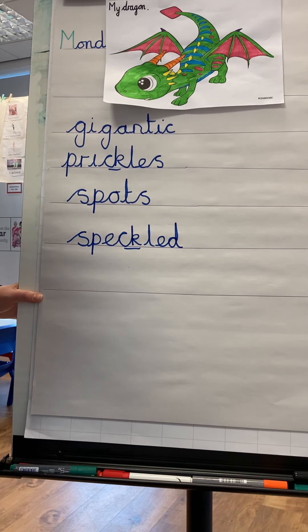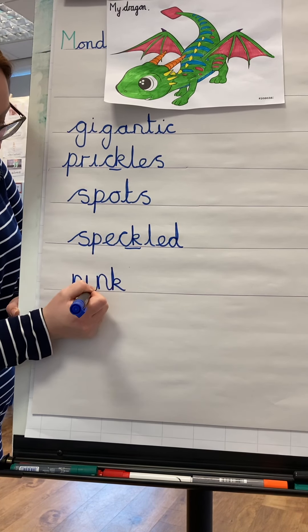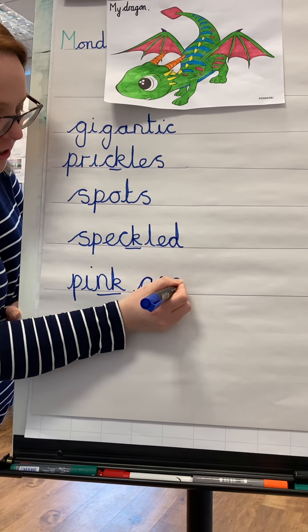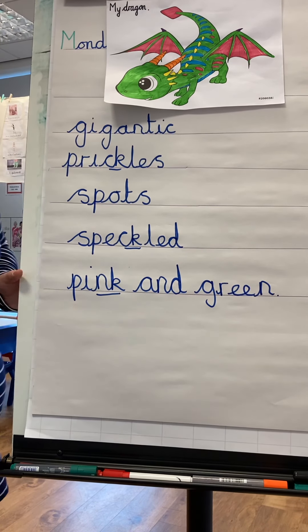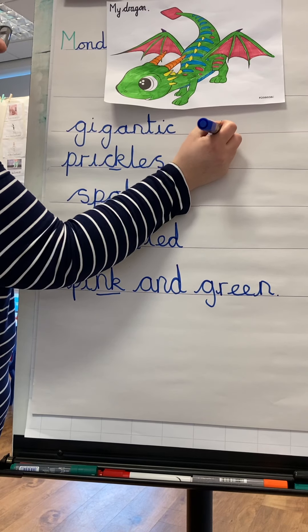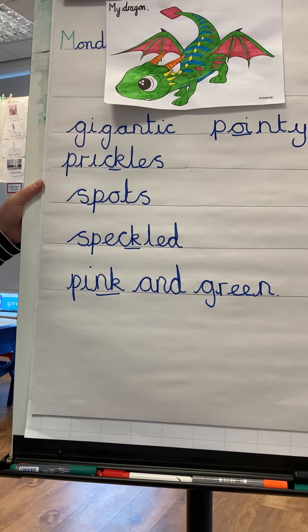He's pink and green. Fantastic — pink! He's pink and green. He has got a long tail — it's very pointy. He has a pointy tail. We're going to use the alternative 'e' — we're going to use the 'y': pointy.